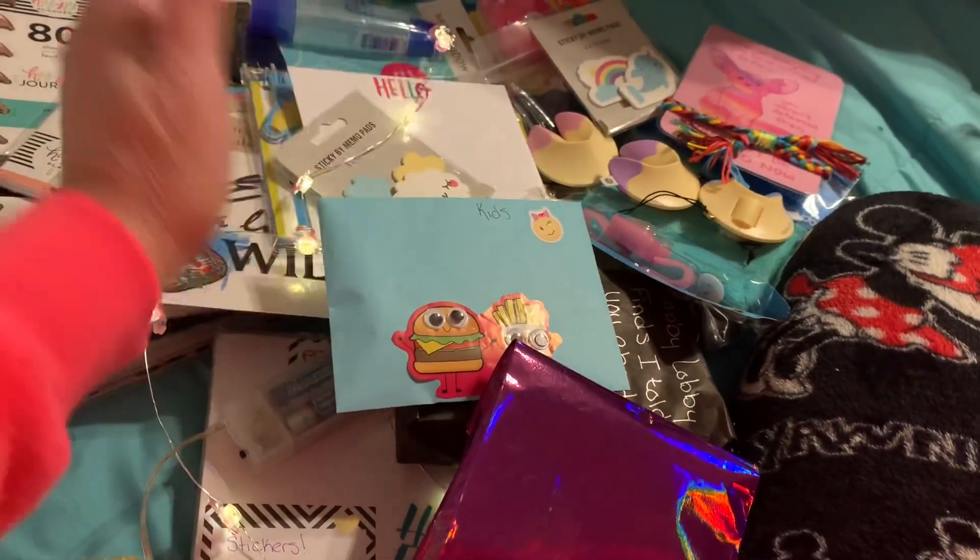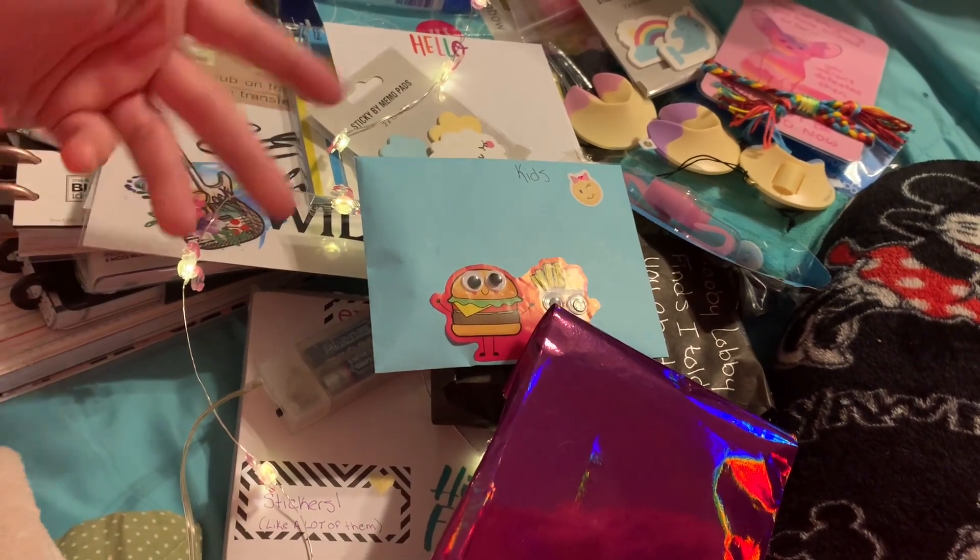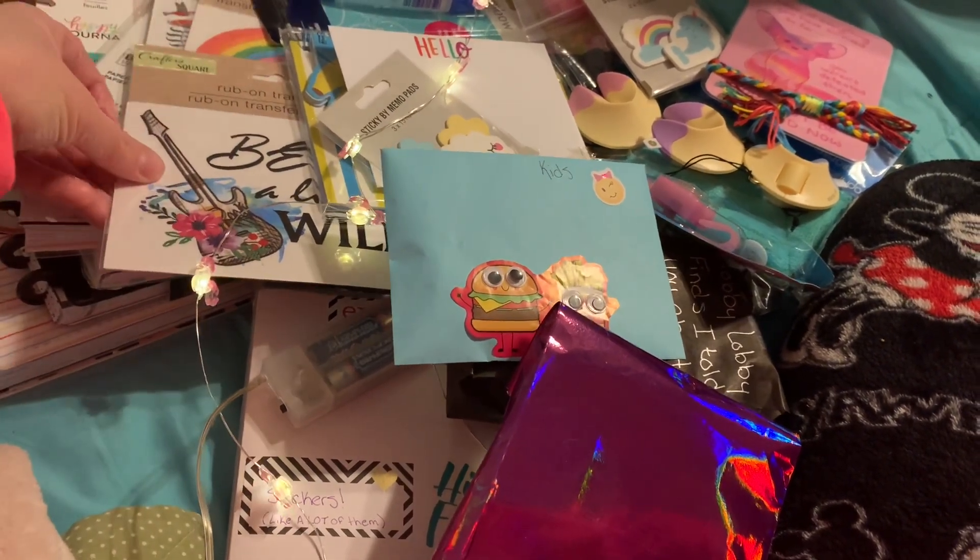Hi everyone! Happy Tuesday. I am here, we are back. This is Crazy Days of Callen.